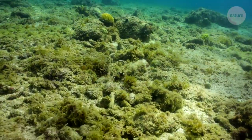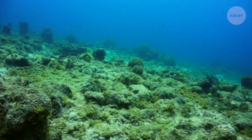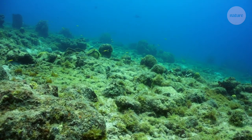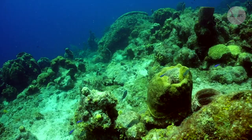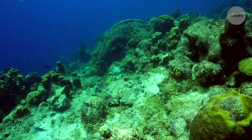With coral reefs in decline globally due to climate change, pollution and other threats, this work could act as a stopgap, shoring up damaged reefs while carbon emissions and global temperature rises are brought under control.